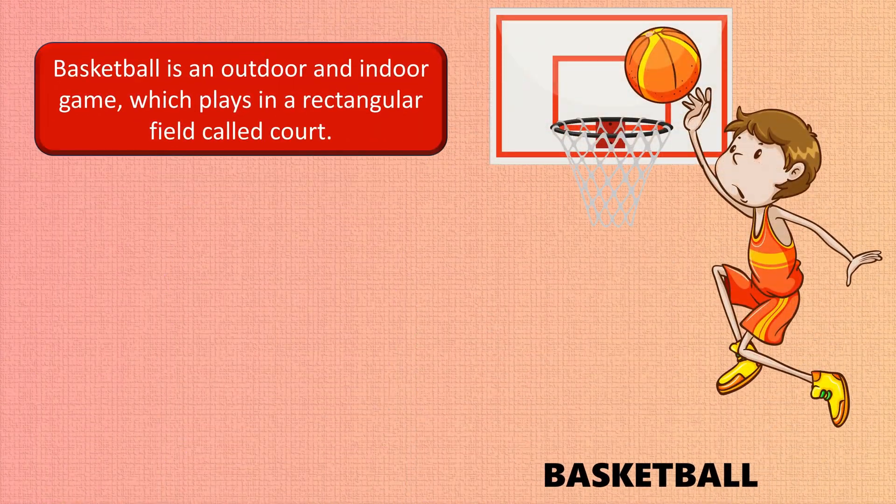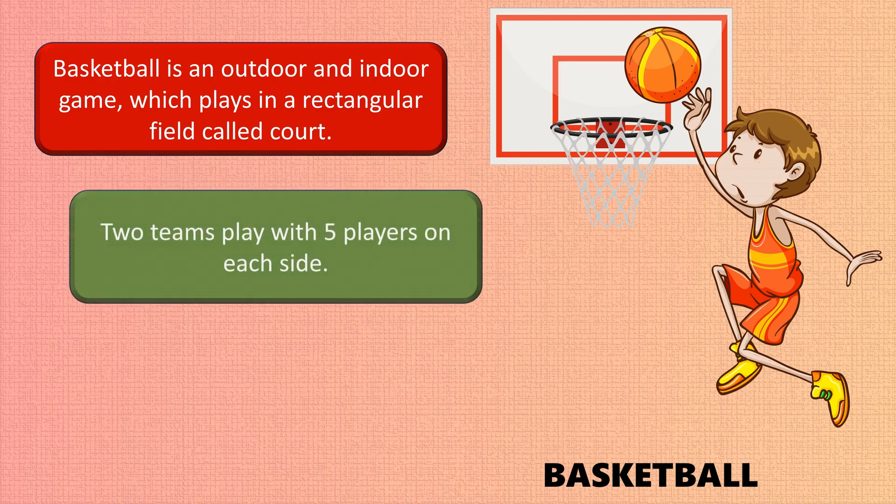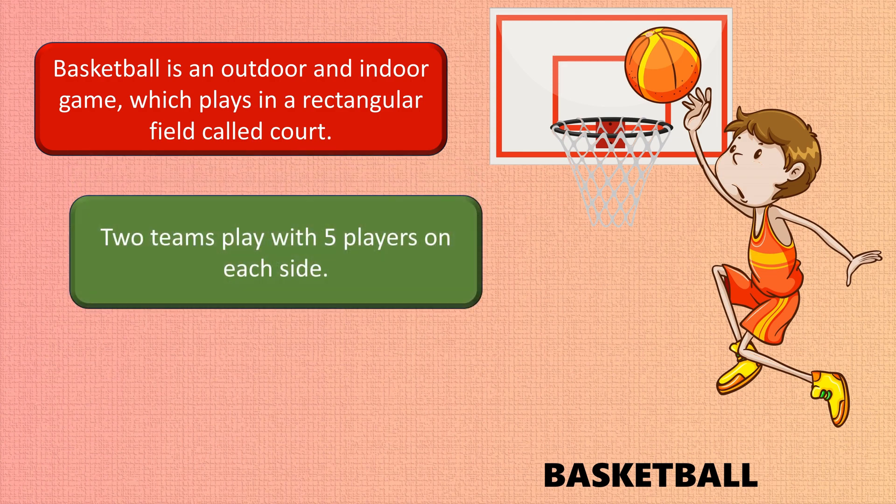Basketball is an outdoor and indoor game played in a rectangular field called a court. Two teams play with five players on each side. It originated in the USA.